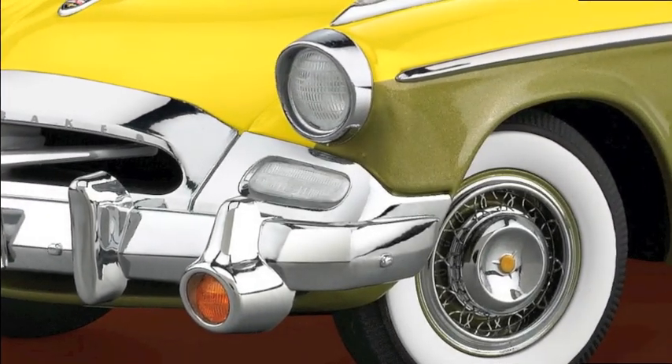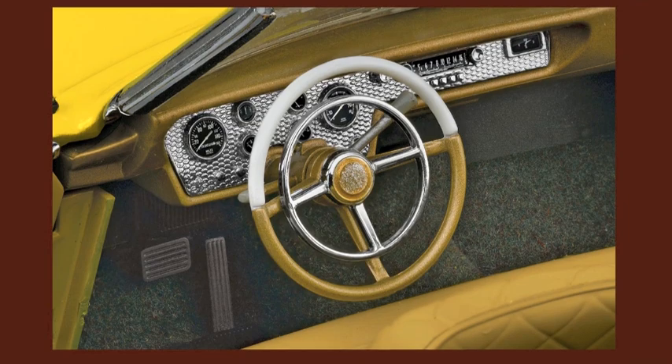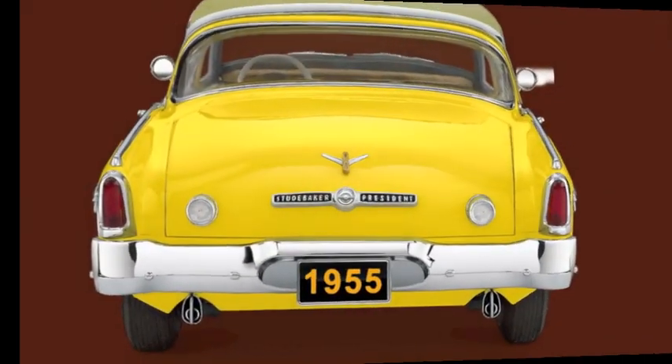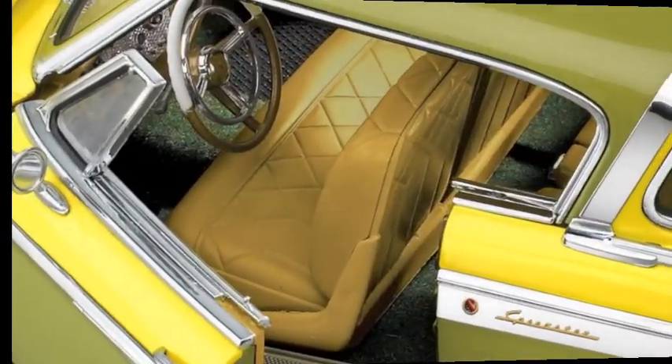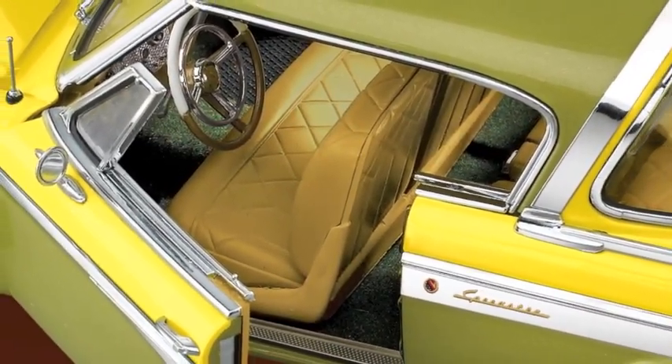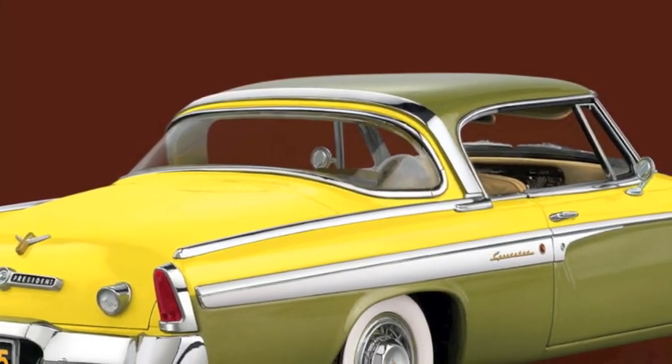This replica also features fog lamps, engine-turned dash insert with legible gauges, dual exhaust tips, Sun Valley Yellow diamond-pleated leather seats, and a chrome tiara roof band.